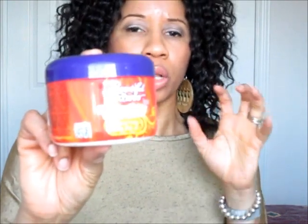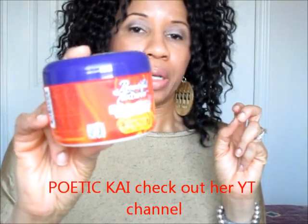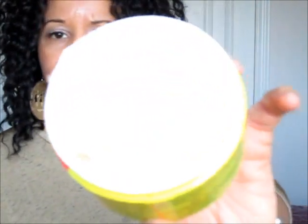Another thing I got was the Moisture Butter by Beautiful Textures — the Whipped Curl Cream. I saw rave reviews on this, and what sold me was hearing Kai and Stacy then Aprica rave about it. At $4.99 on special, what's a girl to do? The texture is quite thick, a light peachy color, and it smells very nice — kind of a fruity smell. I'll keep you guys updated on how I feel once I use it.